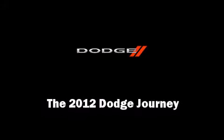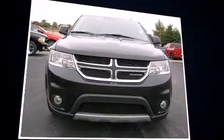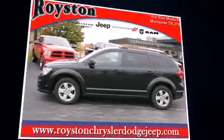Introducing the 2012 Dodge Journey. With less than 30,000 miles on the odometer, this four-door sport utility vehicle prioritizes comfort, safety, and convenience.